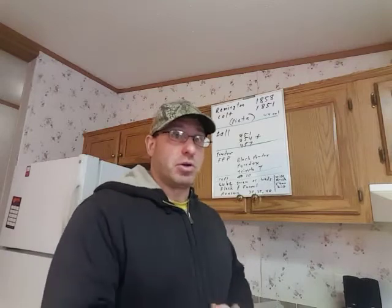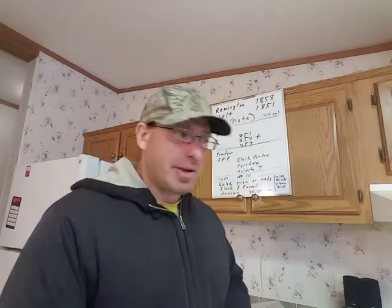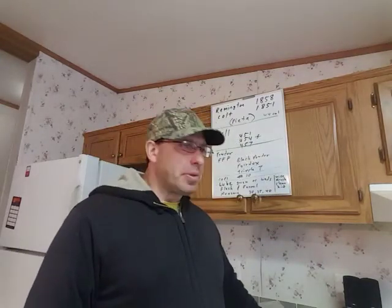I'll keep this in my office, in places where I know my kids wouldn't be able to find them. And again, like I said, they're also hidden. That's how I use the black powder revolvers for self-defense.